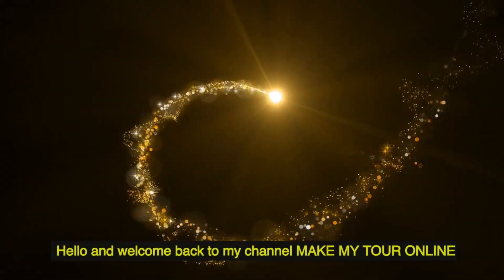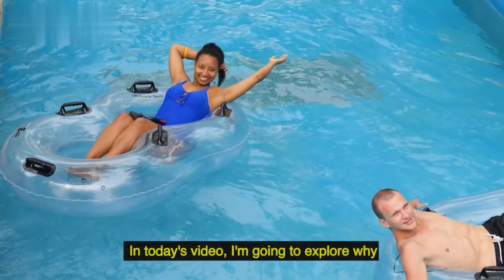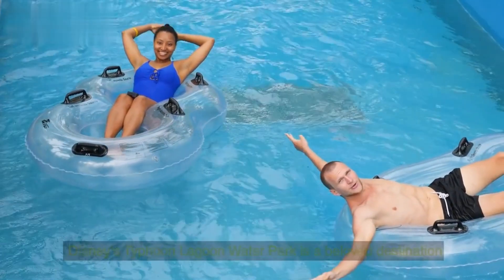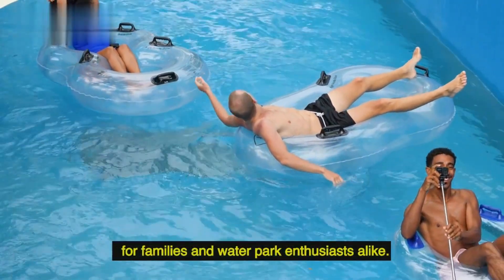Hello and welcome back to my channel Make My Tour Online. Before we get started, go ahead and subscribe our channel and hit the bell. In today's video, I'm going to explore why Disney's Typhoon Lagoon Water Park is a beloved destination for families and water park enthusiasts alike.